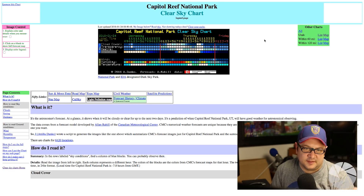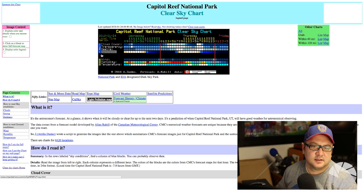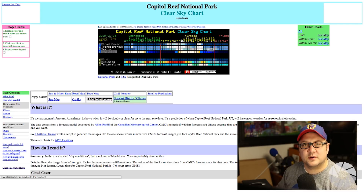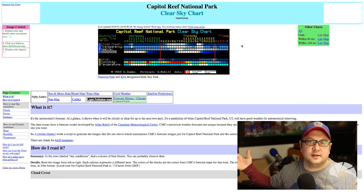So what am I getting from this information? It's showing you cloud cover, transparency, seeing, darkness, wind, humidity, and temperature. For Milky Way photography, let's focus on the two things that are vital. The first thing is cloud cover. These colors — darkest blue is good, that's all you need to know.